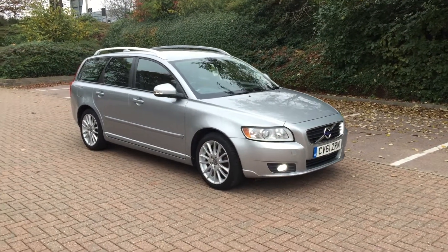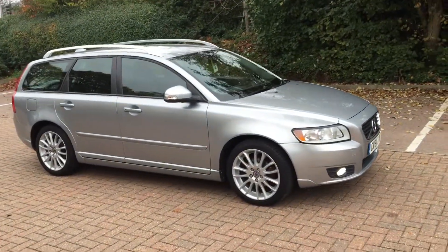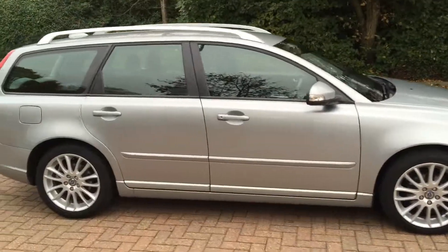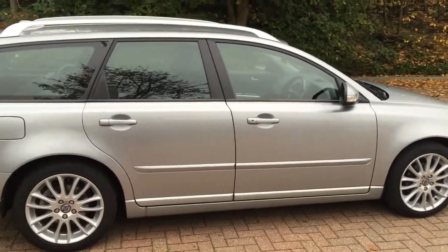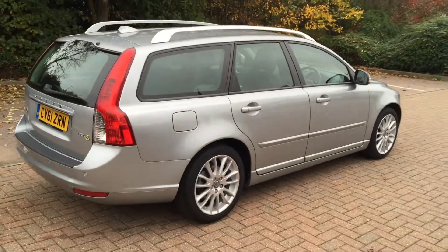Welcome to Sturgis Volvo. This is a T50, 1.6 diesel Drive SE Luxe Edition Stopstart. It's a 2011 on a 61 plate, and the car has covered 60,000 miles with a full service history.